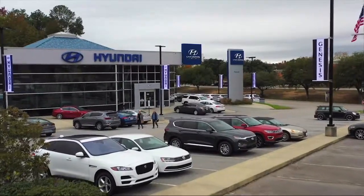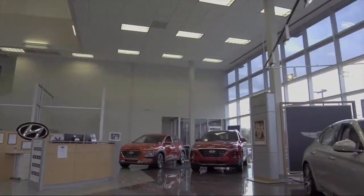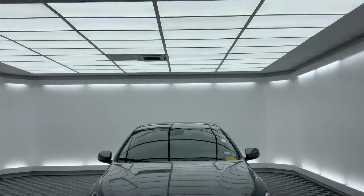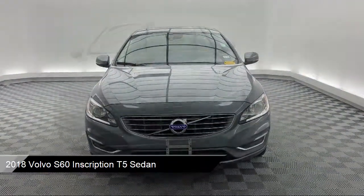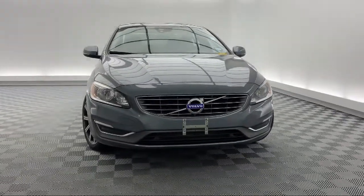Welcome to Peacock Hyundai Columbia. Here's a look at another one of our great vehicles from our extensive inventory. It comes equipped with split fold down rear seat, tire pressure monitoring system, alloy wheels, keyless entry, and rear view camera.